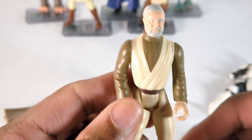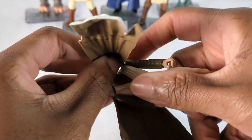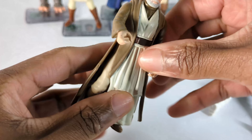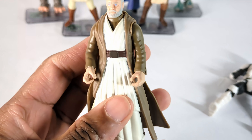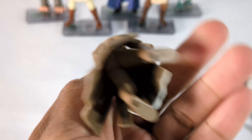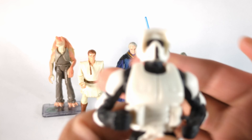And then we have old Ben Kenobi, and I'm pretty sure that this is his cloak — which is cool. You put that on him and now he's ready to go. Gotta put your coat on. But that's pretty nice. And I'm pretty sure this one was same thing — yeah, 96. So we have 95, 96, 97. We have the bike trooper.